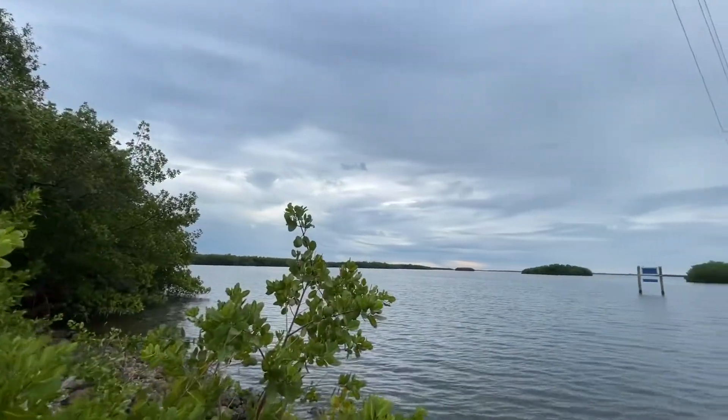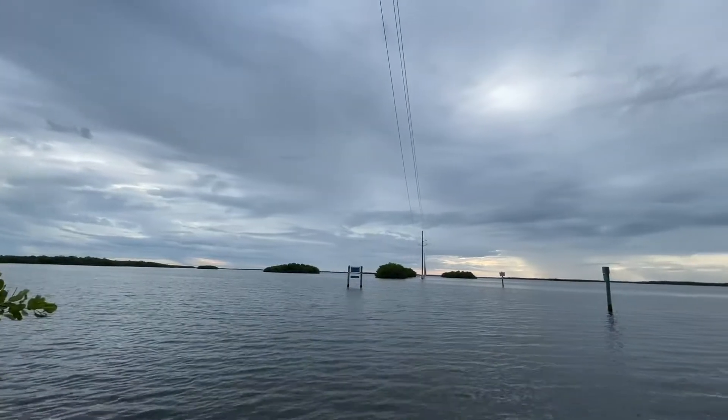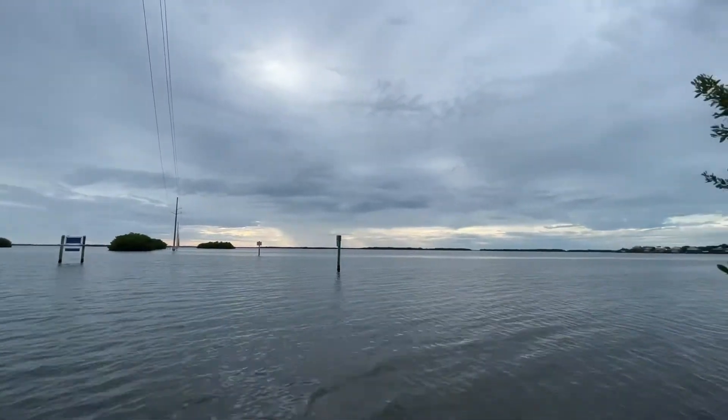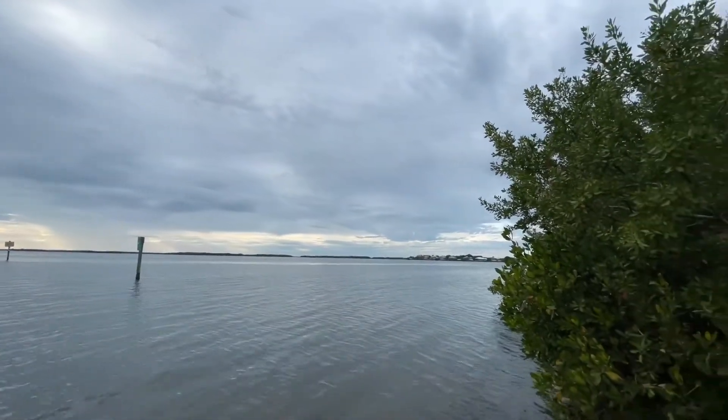So that's Pine Island over there, and here are the power lines that come across. They come all the way over from Sanibel — yeah, they go all the way down.